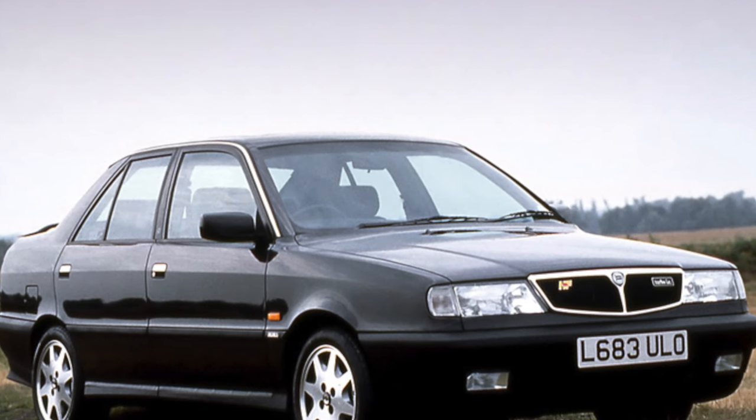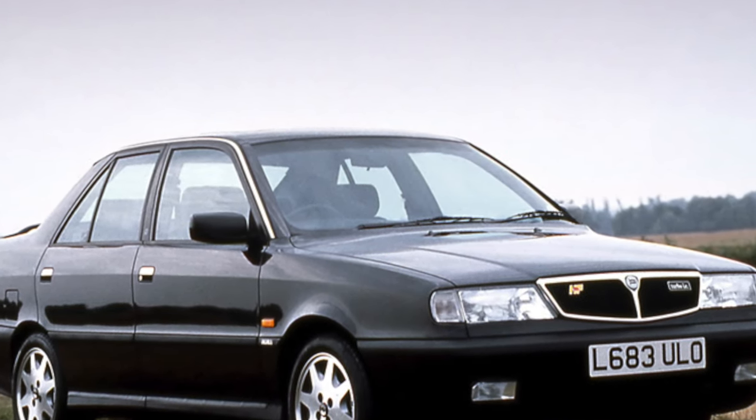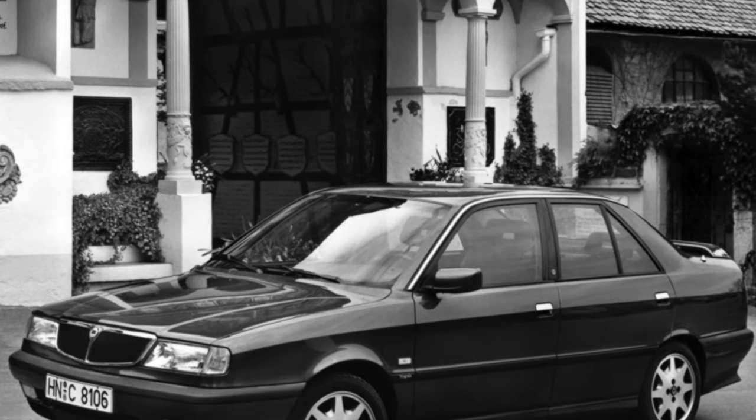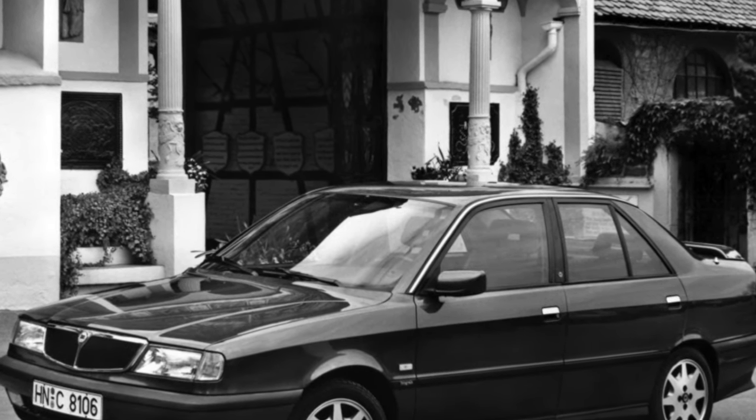The 1.9-liter turbo diesel engine is noisier than German or Japanese diesels. As operating experience shows, fuel injectors serve on average about 100,000 kilometers.